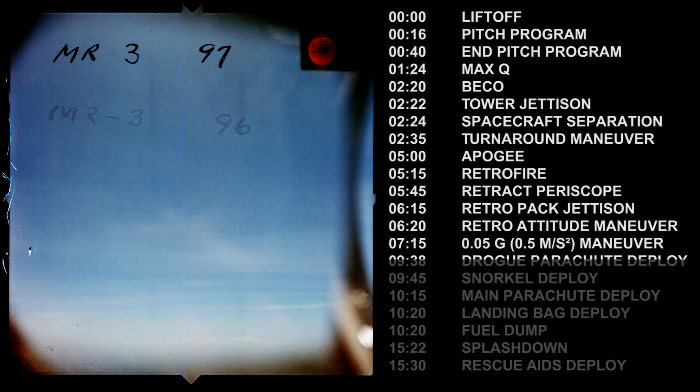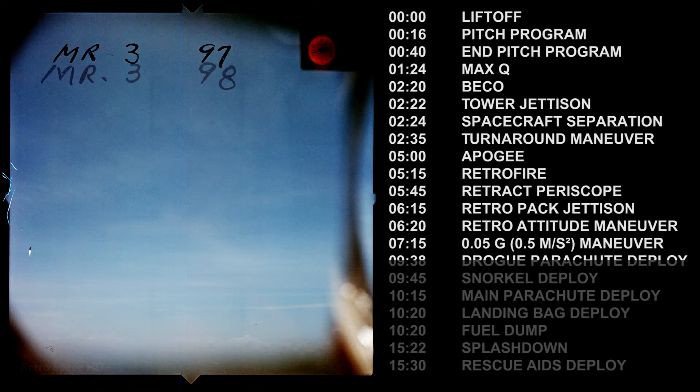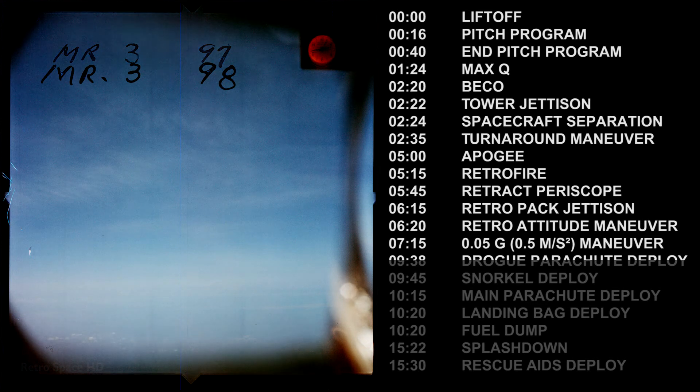Pilot now talking to us via radio link. The drogue is green at 21,000 feet. The periscope is out. The drogue is out. The drogue parachute has deployed. Drogue parachute has deployed — okay, drogue deploy.